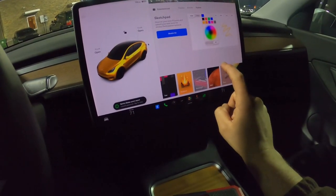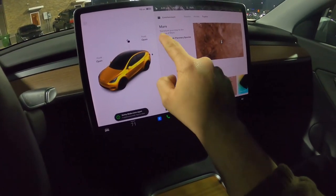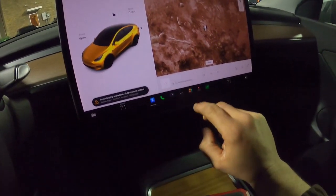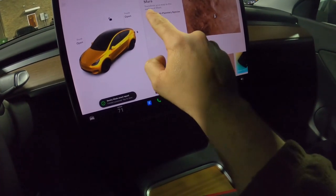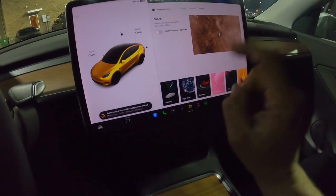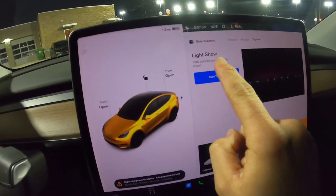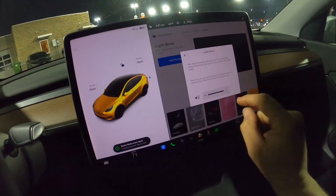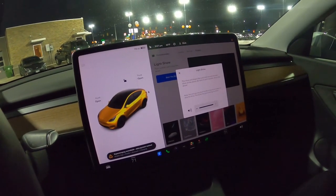There's also a sketch pad for doodling in the car. The Mars feature turns your entire map into the surface of Mars. And the coolest feature in this system is Light Show: I started the show, set volume to max, got out of the car, and the windows roll down so you can hear. It's a full synchronized exterior light display with music — an amazing Christmas tune, presumably by Trans-Siberian Orchestra. Really, really cool.